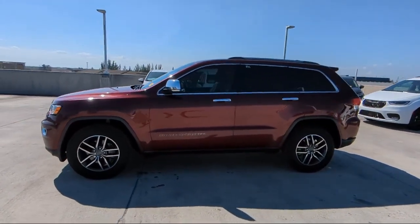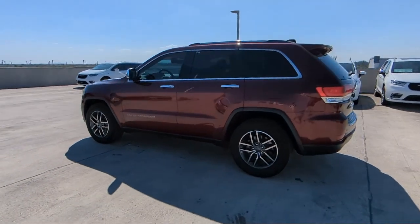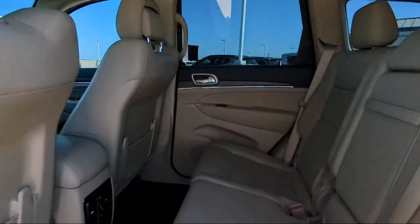Our friendly multilingual staff will help you drive home today in a car or truck that is just right for you. So give us a call or stop by Rego Chrysler Dodge Jeep Ram today.